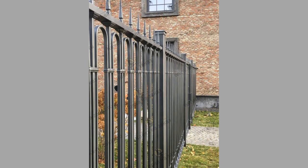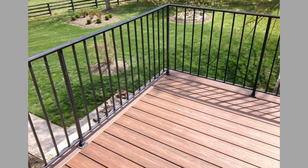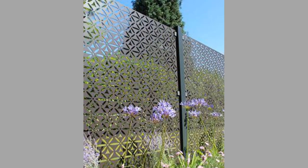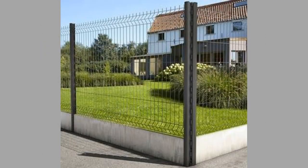Metal fences can provide privacy for your home and yard. They can be designed to block the view of your property from the street or neighboring homes, which can create a more private and intimate outdoor space. Installing a modern metal fence can increase the value of your home. It is a long-term investment that can pay off in the form of increased property value and improved curb appeal. Metal fences are also a sustainable choice, made from recyclable materials and can be recycled at the end of their lifespan.